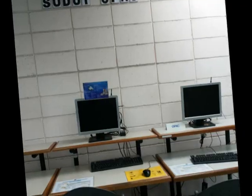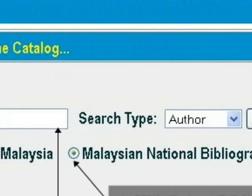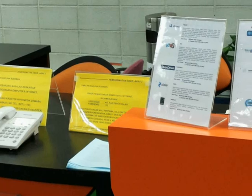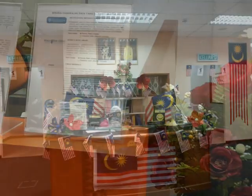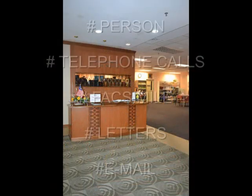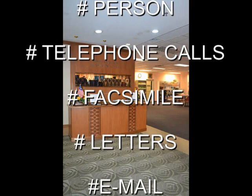The Online Public Access Catalog is an online catalog used to search for materials in the library's collection. The Reader's Advisory Service provides information to enquiries received at the reader's advisory counter. Enquiries are received in person or through telephone calls, facsimile, letters, or email.